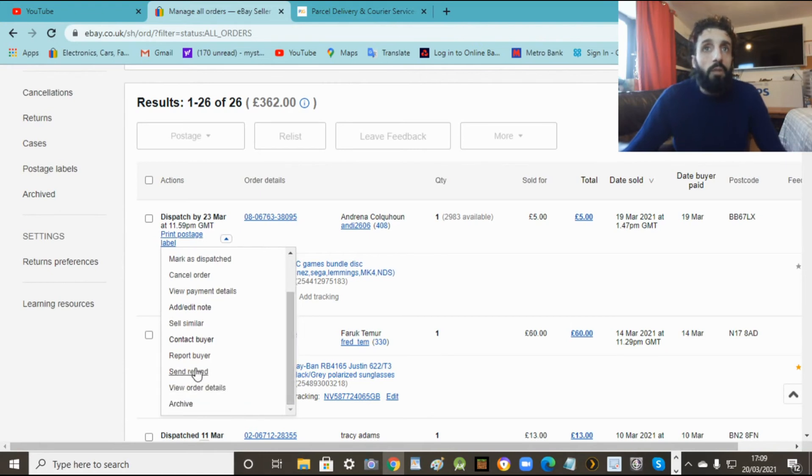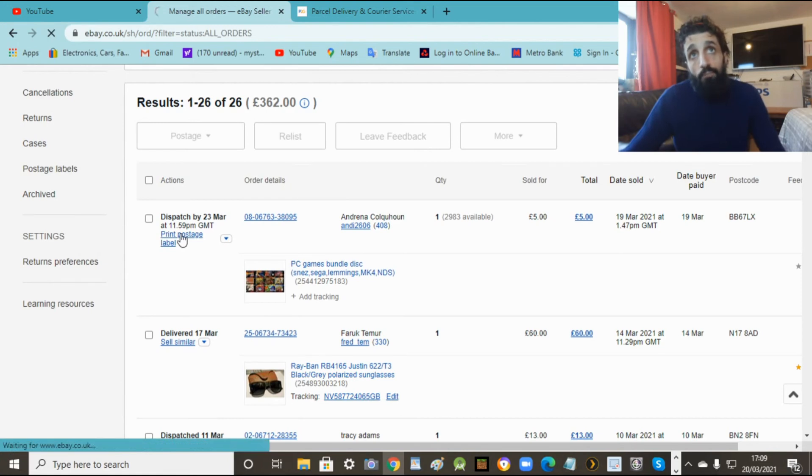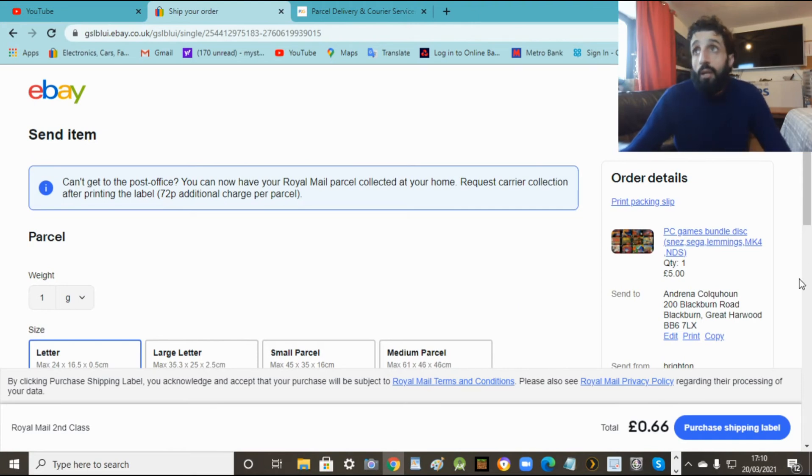If you want to talk to the buyer to say 'I've sent your item now', just press 'contact buyer'. When you send it and the person's not happy with it or there are any issues, at the bottom you can send a refund to them. The order details will show everything about the transaction. Also, feedback is important - the more stars you've got the more people look at your seller ability. The address is shown here - that's where you send your item. Just get that address, put it on your parcel with your item, and send it.